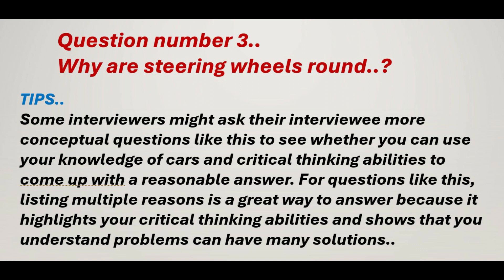Question number 3: Why are steering wheels round? Tips: Some interviewers might ask their interviewee more conceptual questions like this to see whether you can use your knowledge of cars and critical thinking abilities to come up with a reasonable answer. Listing multiple reasons is a great way to answer because it highlights your critical thinking abilities and shows that you understand problems can have many solutions.